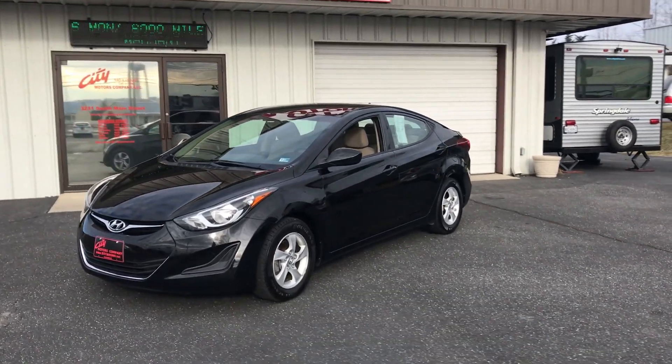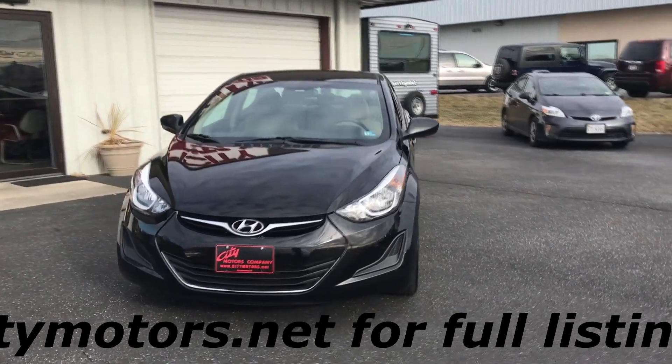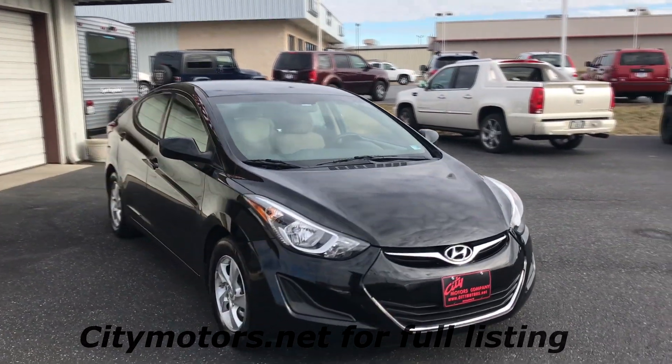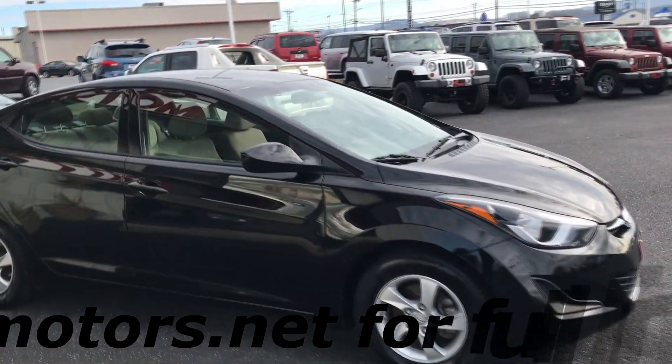Hey guys, Dave Johnson with City Motors here. We have our 2014 Hyundai Elantra. I gotta tell you, this is one heck of a value here. You get your alloy wheels, and the tires are just about brand new on this thing.